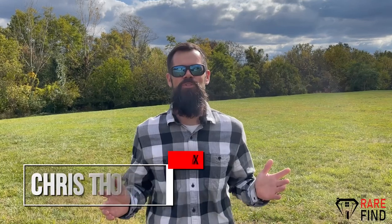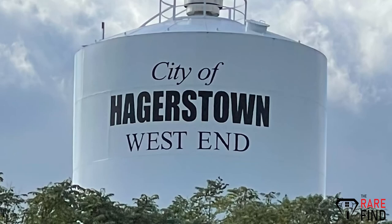Hi, I'm Chris Thompson, local realtor with RE-MAX. Welcome to another episode of the Rare Find. Today we're talking about Hagerstown.